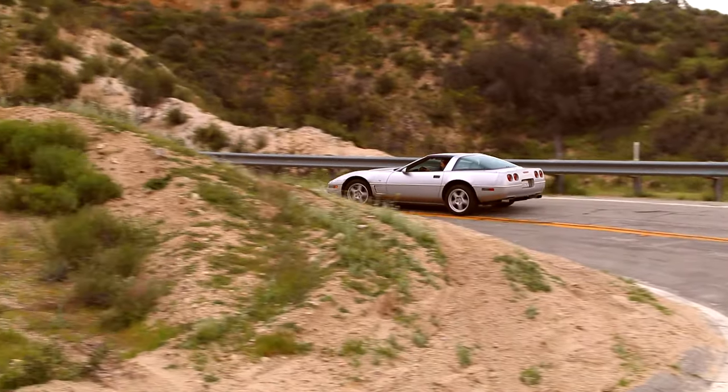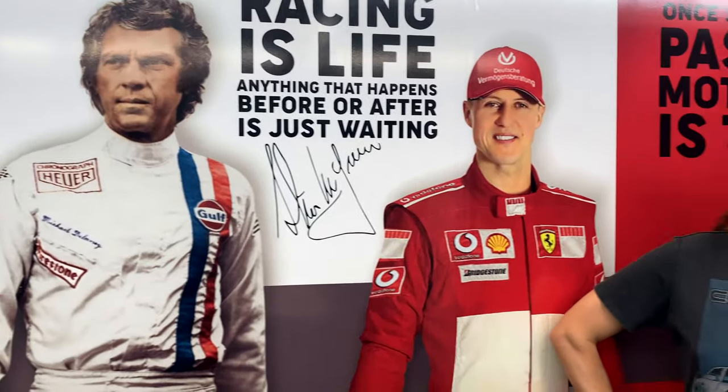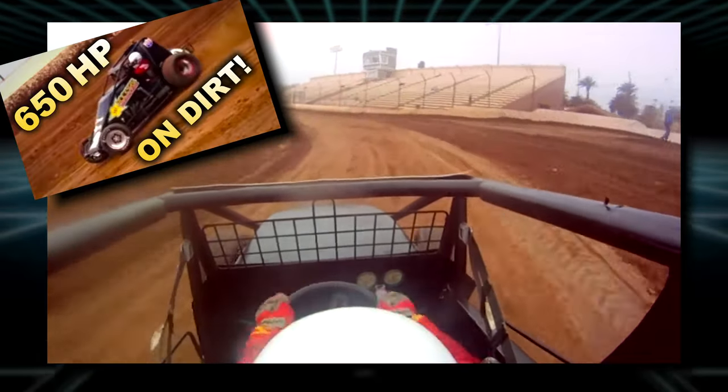A bit of a confession: while I'm a veteran of hustling my C4 along canyon roads, I'm not exactly what you'd call a professional racing driver. In fact, my track experience is limited to the following: I once raced a sprint car on dirt — there's a whole other video about this on my channel if you want to see how that went.